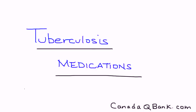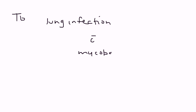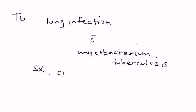Tuberculosis medications is the topic. Tuberculosis, or TB, is essentially a lung infection with a bacteria known as Mycobacterium tuberculosis. And because it's a lung infection, you have some of the very classic symptoms such as cough and hemoptysis — coughing up blood is also involved.